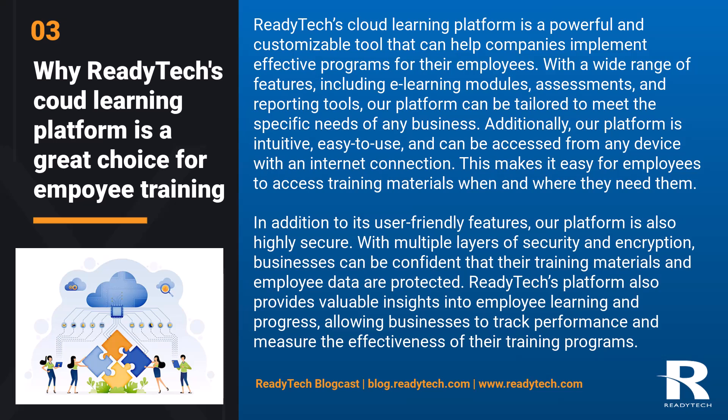In addition to its user-friendly features, our platform is highly secure. With multiple layers of security and encryption, businesses can be confident that their training materials and employee data are protected. ReadyTech's platform also provides valuable insights into employee learning and progress, allowing businesses to track performance and measure the effectiveness of their training programs.